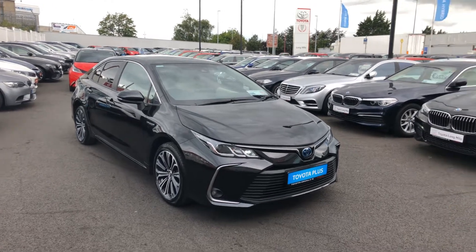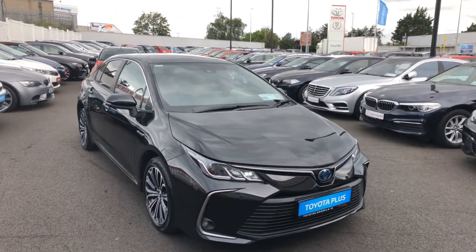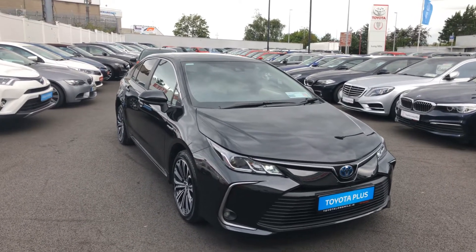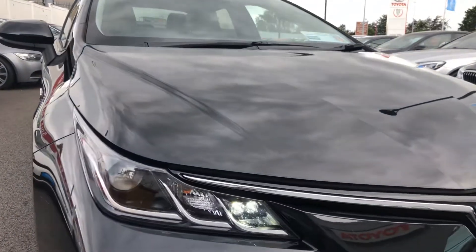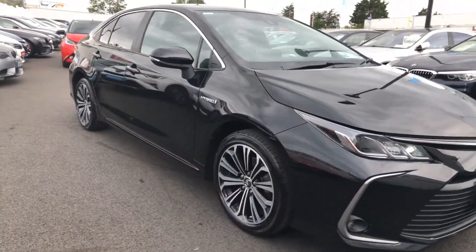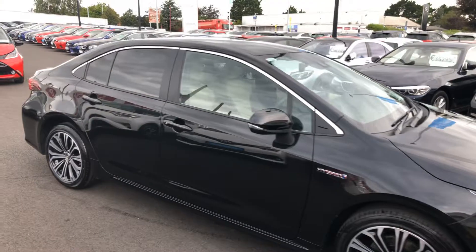Hello and welcome to Theodore Longmoil. Here we have a 2019 Toyota Corolla 1.8 Hybrid Luna Sport Saloon, finished in night sky black metallic. It features LED daytime running lights, front fog lights, 17-inch black and silver multi-spoke alloy wheels, and rear tinting windows.